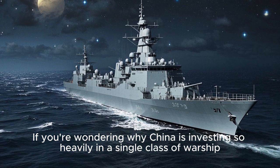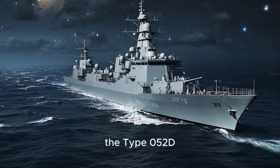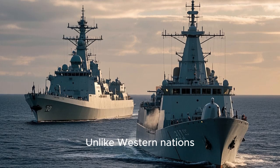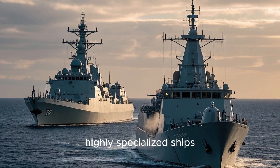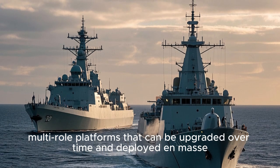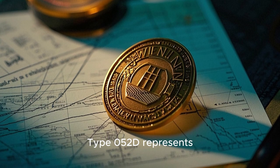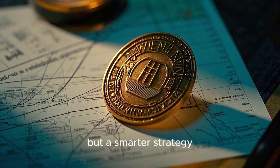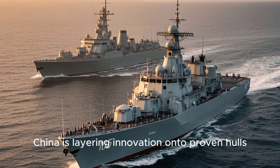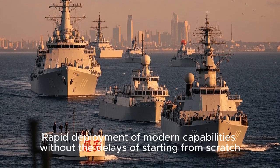If you're wondering why China is investing so heavily in a single class of warship, here is the answer. The Type 052D is the cornerstone of a scalable naval doctrine that China is executing with precision. Unlike Western nations, which often pursue expensive, highly specialized ships, China is building cost-efficient multi-role platforms that can be upgraded over time and deployed en masse. Instead of scrapping older ships for newer designs, China is layering innovation onto proven hulls, enabling rapid deployment of modern capabilities without the delays of starting from scratch.